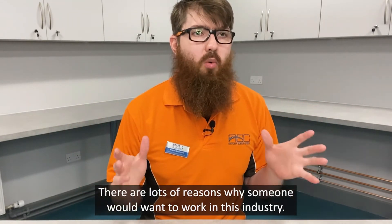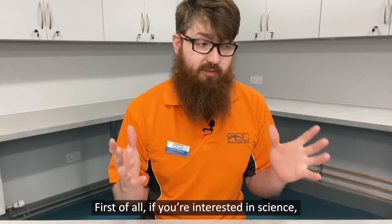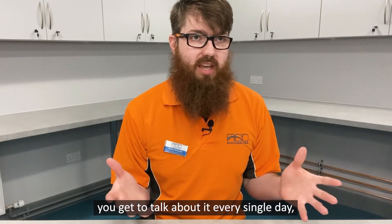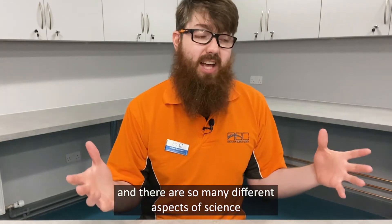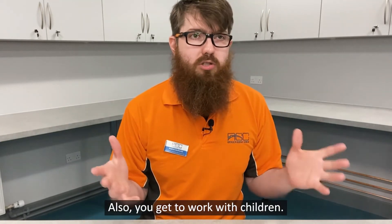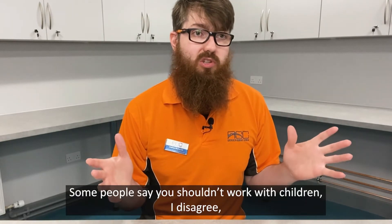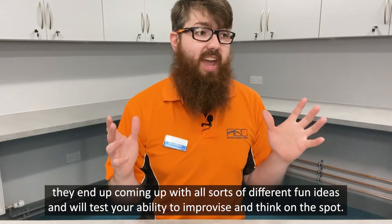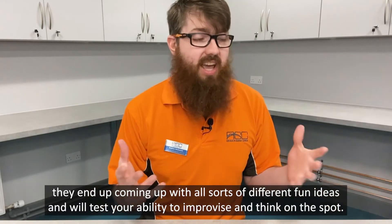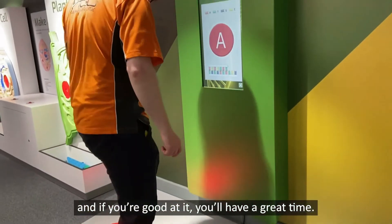There are lots of reasons why someone would want to work in this industry. First of all, if you're interested in science, you get to talk about it every single day, and there are so many different aspects of science so it's not going to be the same thing every day. Also, you get to work with children. Some people say you shouldn't work with children — I disagree. They end up coming up with all sorts of different fun ideas and will test your ability to improvise and think on the spot. And if you're good at it, you'll have a great time.